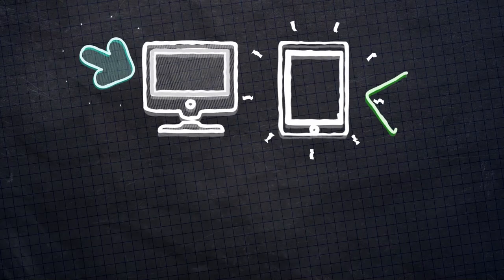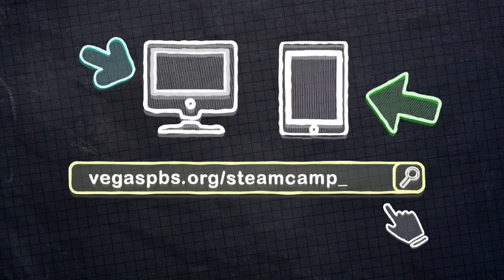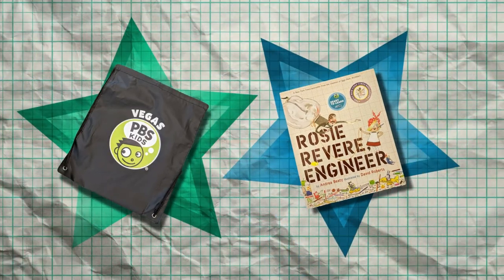I want you to share your creative bridges with me. You can submit a picture or video of your finished project through our website at vegaspbs.org/steamcamp with your grown-up's permission. If you're submitting a video, make sure I can see what you're doing and hear what you're saying, and keep your video to one minute or less. We will select some projects, and if we choose yours, you will get a cool PBS Kids bag and a new book. When you visit our website, you'll also find all the steps to the engineering design process and links to PBS Kids shows and activities to learn more about bridges and structures.